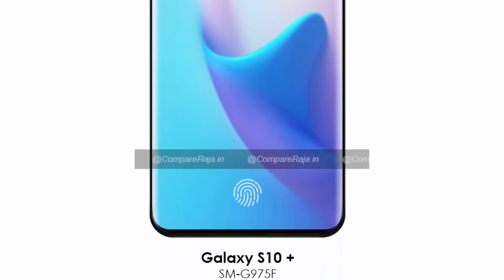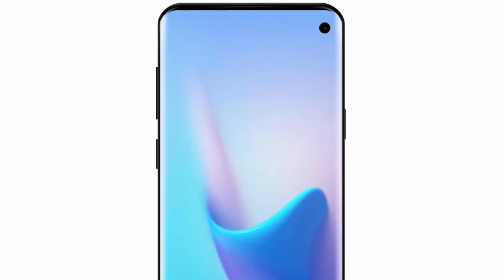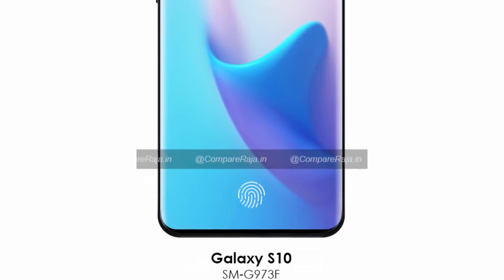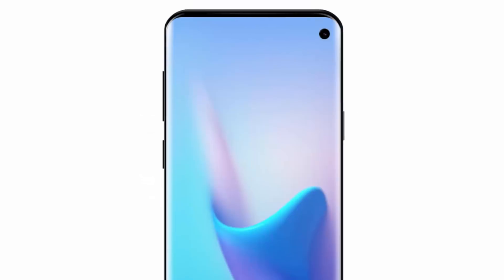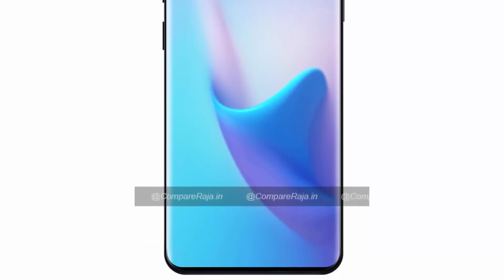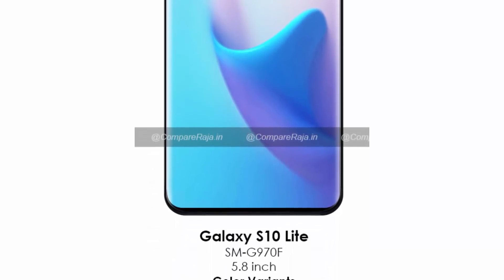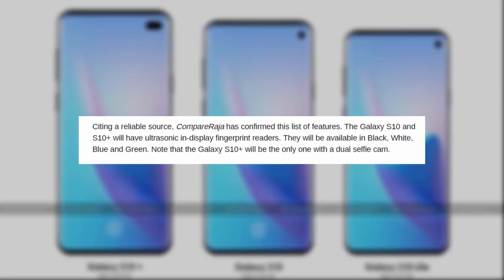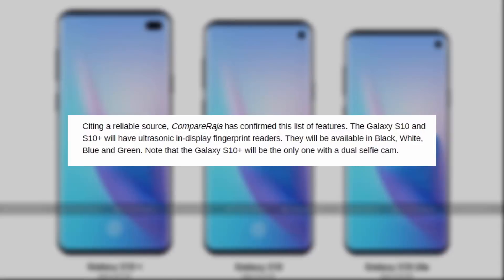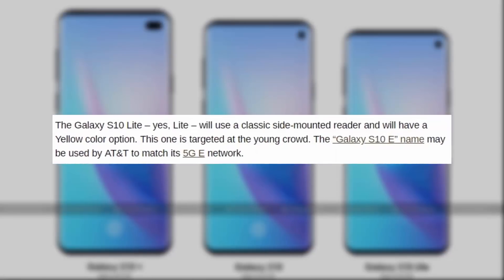Galaxy S10 Plus (model number SM-G975F): 6.4-inch display, 4000 mAh battery. Galaxy S10 (model number SM-G973F): 6.1-inch display, 3500 mAh battery. Galaxy S10 Lite (model number SM-G970F): 5.8-inch display, 3100 mAh battery. The S10 and S10 Plus will come in four color options — black, white, blue, and green.